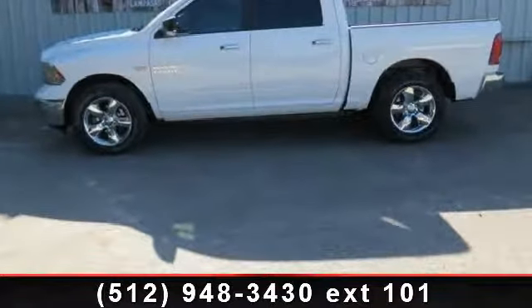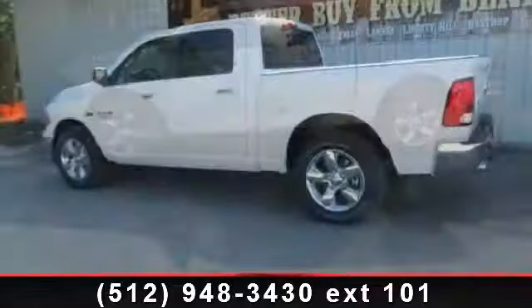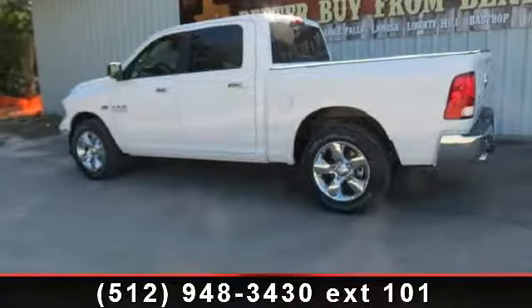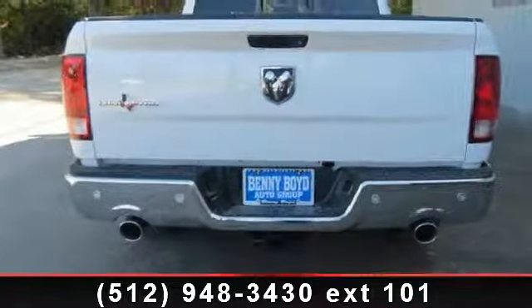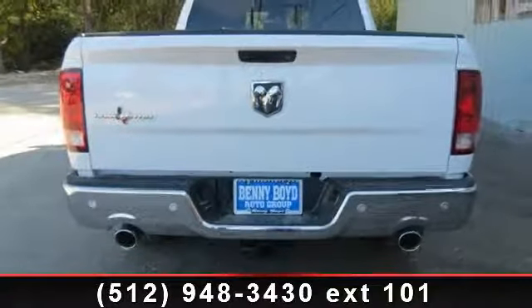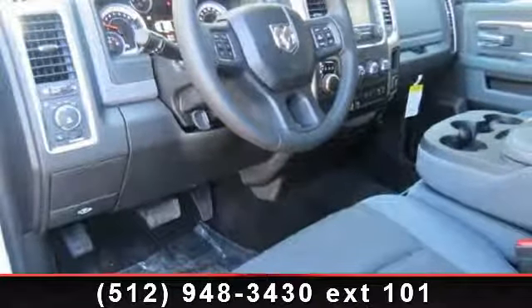Enjoy these notable features: aluminum wheels, 8-speed automatic transmission, 8-horsepower 70, incorporated tip start, power windows, bright white clear coat, rear bench seat, cruise control, and privacy glass.